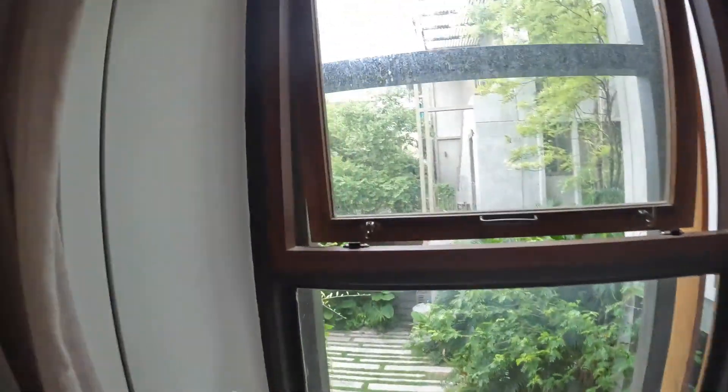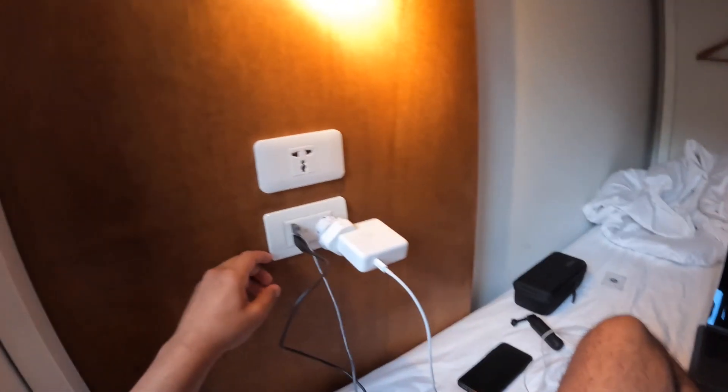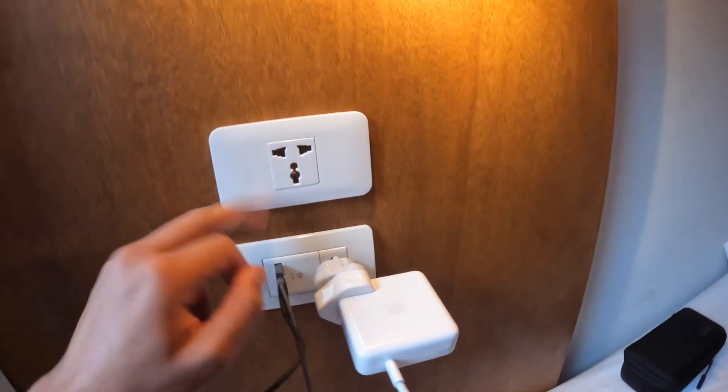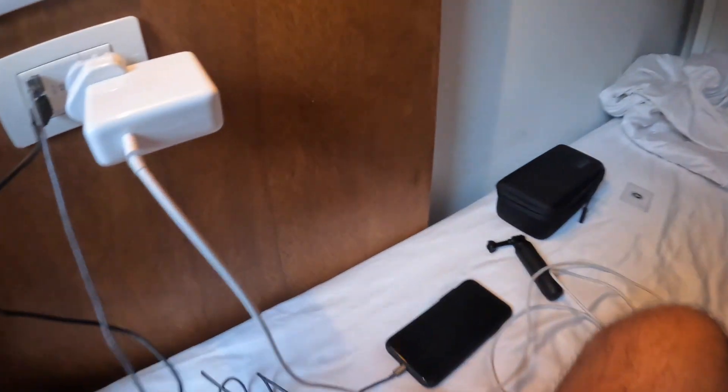The bed is not bad, it's nice and comfy, and they've got a view as well. Got some plugs as well - it's got the English, European, even got the USB cables which is handy, which I'm making use of right now.